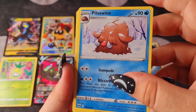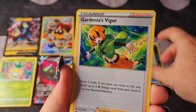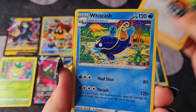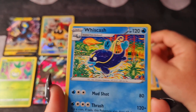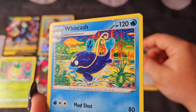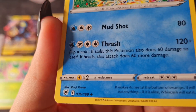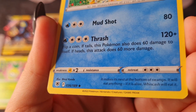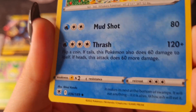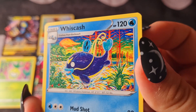Happy Piloswine. Gardenia's Vigour. A Whiscash — the artwork is so crazy, it's beautiful. Shiinotic — I'm sure I'm pronouncing that wrong, but that's cool.